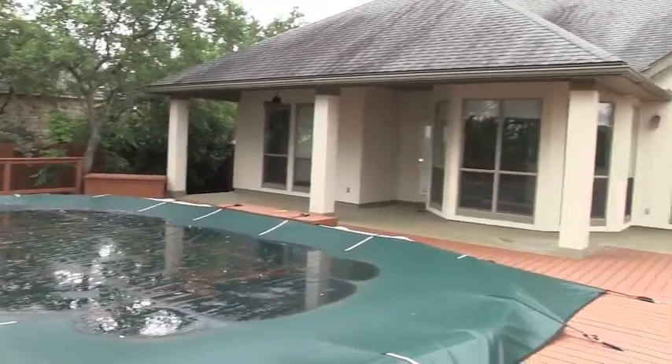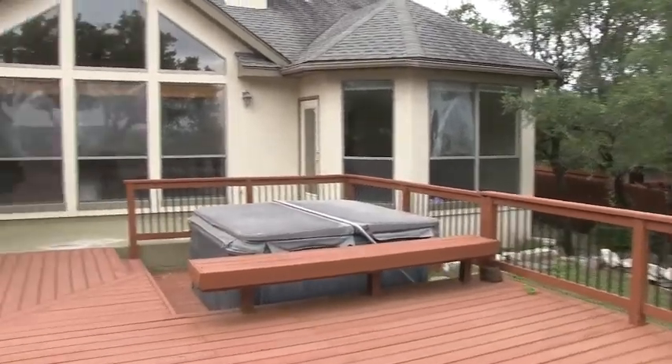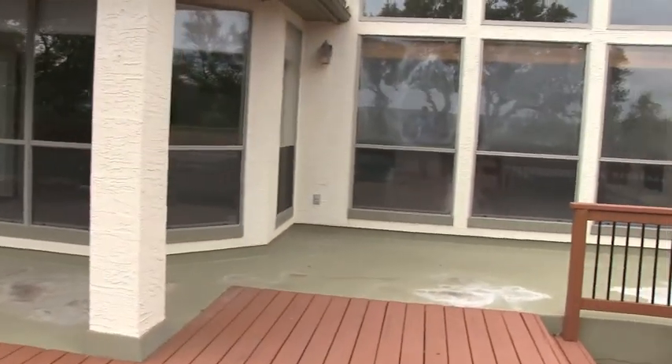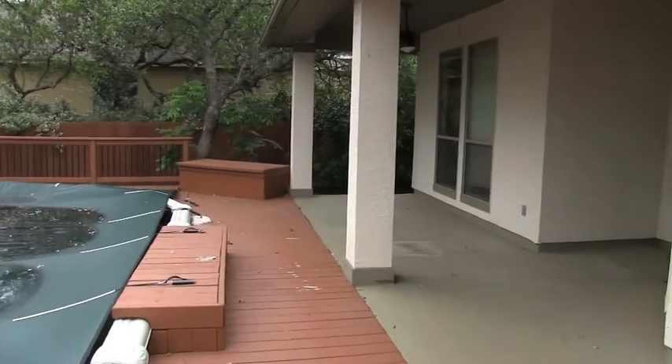This home is listed right now for $305,000. With HUD's financing, you can do three and a half percent down payment, and HUD will pay about $9,000 of your closing costs, making it really inexpensive to move into. Let's take a look at the inside of this beautiful home.